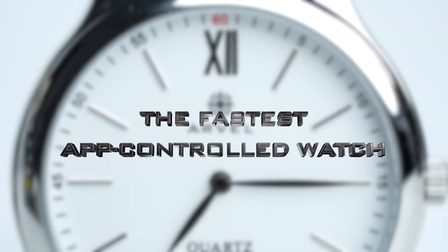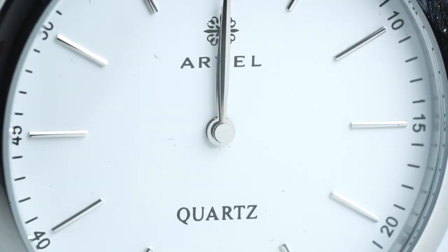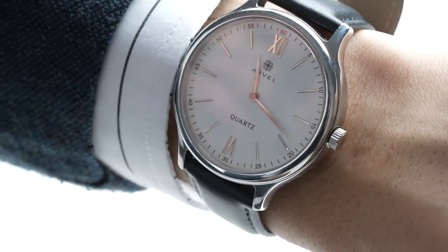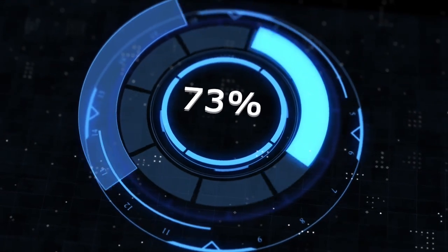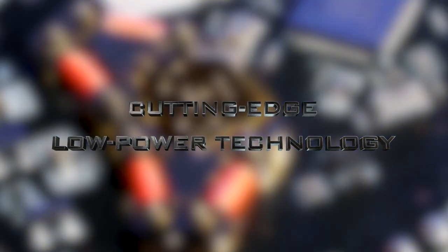The IvoWatch is currently the fastest prop watch on the market. It reaches the longest desired time in less than 0.6 seconds. Even with Bluetooth always on, the watch can maintain over a year-long battery life due to the integration of the IWB3 technology.